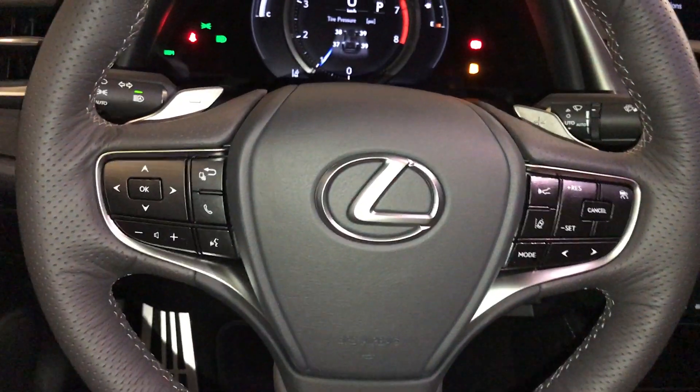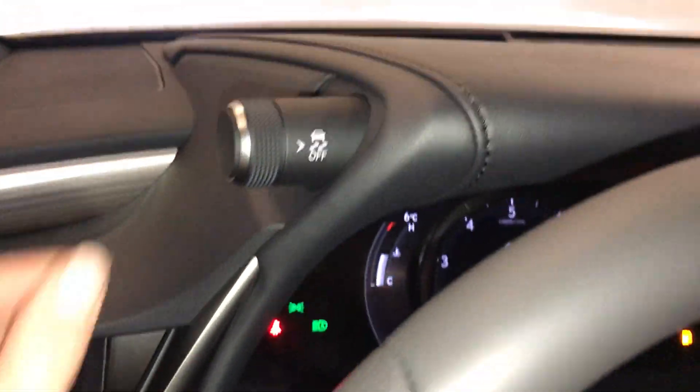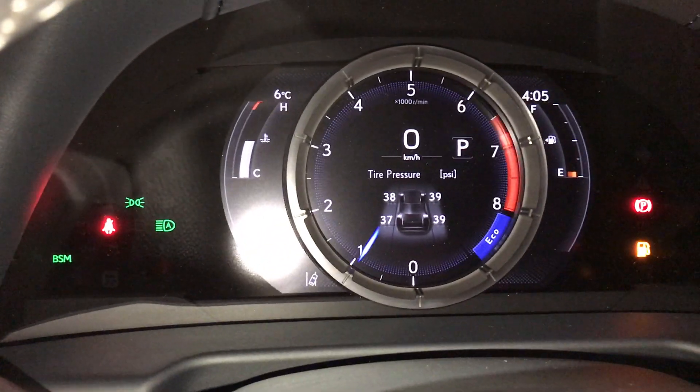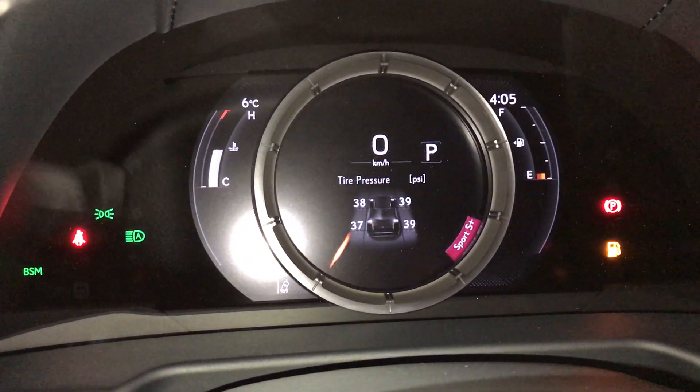These buttons control information on the dash, automatic high-beam feature, vehicle stability control, and drive modes. So you have Eco, Normal, you can customize, Sport S and S Plus.